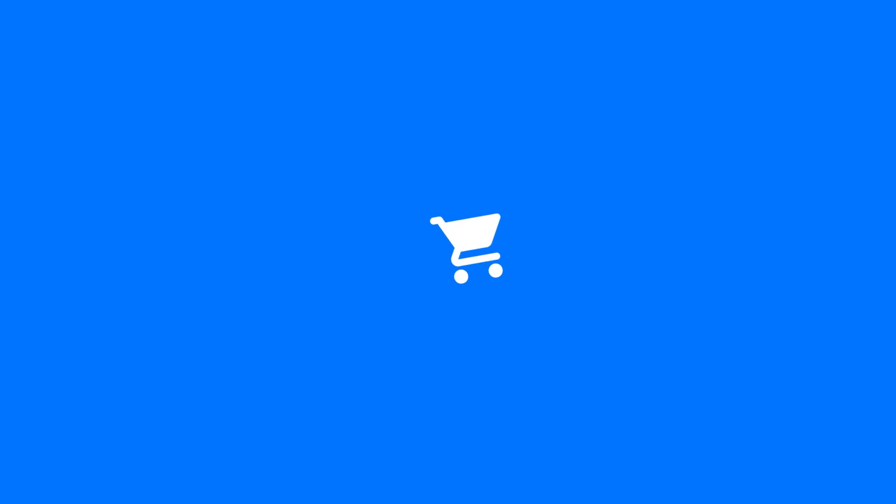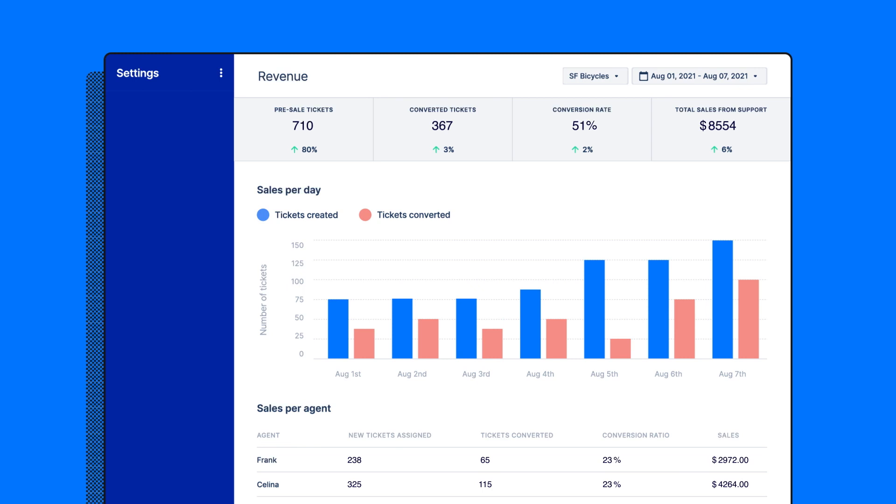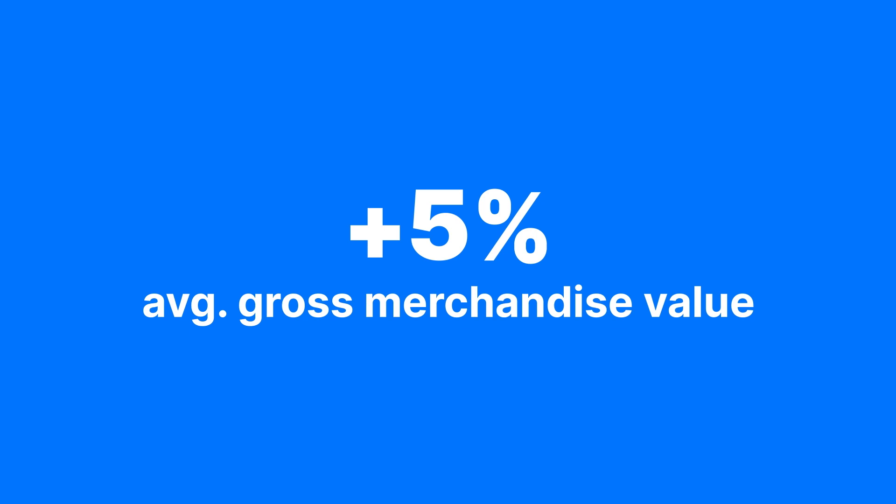Gorgias provides a repeatable process for growing your business through support. And when you start driving those kinds of results, you'll want to visualize your impact. Our dashboards are easy to use and even easier to show to your boss. Merchants use Gorgias to lift their gross merchandise value 5% on average, which added up to $1.1 billion in support-generated revenue last year.